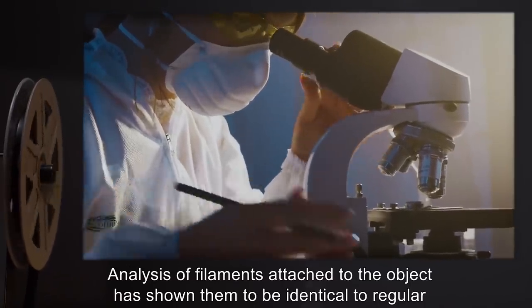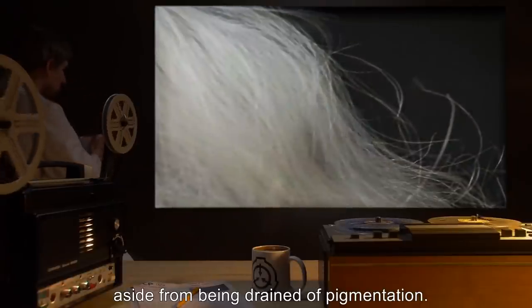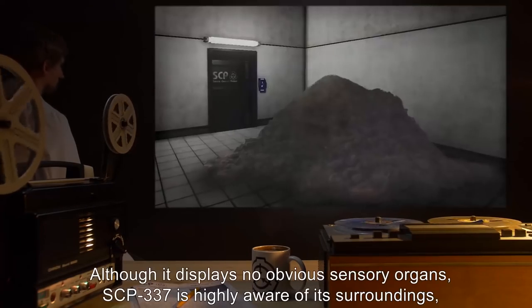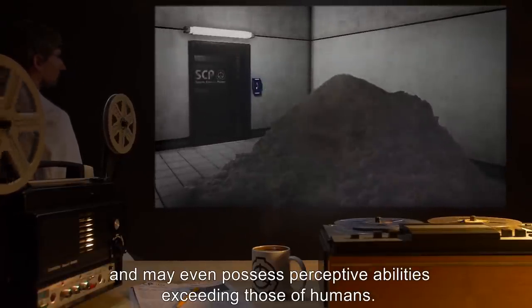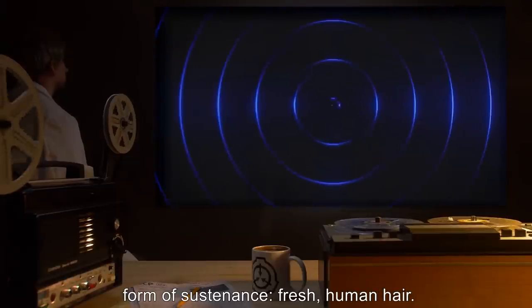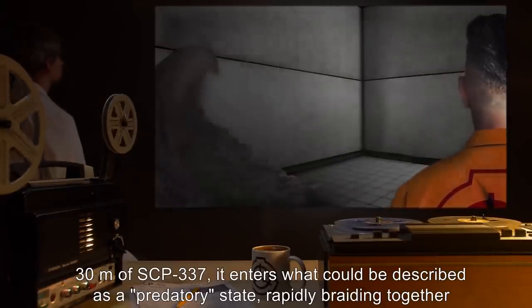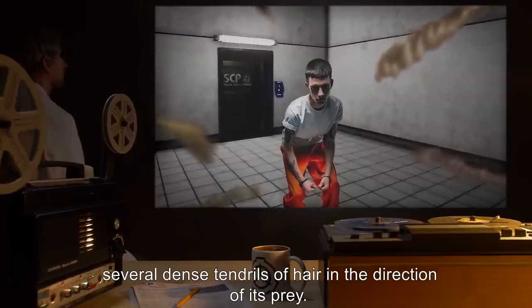Analysis of filaments attached to the object has shown them to be identical to regular human hair, and strands that are periodically shed from the object are similarly normal, aside from being drained of pigmentation. Filaments display typical tensile strength and can be easily damaged by fire, blades, or consumer-grade chemical clog remover. Although it displays no obvious sensory organs, SCP-337 is highly aware of its surroundings and may even possess perceptive abilities exceeding those of humans. These senses are tuned towards detecting and acquiring its principal form of sustenance: fresh human hair. When a human being with any hair measuring longer than 5 centimeters comes within approximately 30 meters of SCP-337, it enters a predatory state, rapidly braiding together several dense tendrils of hair in the direction of its prey.